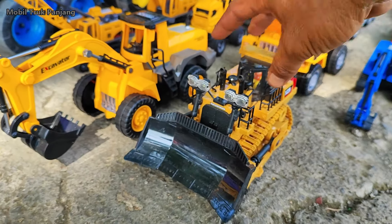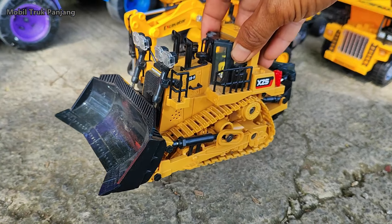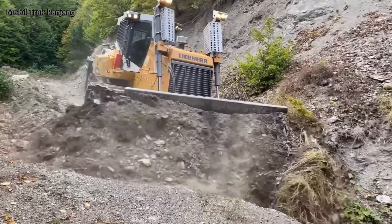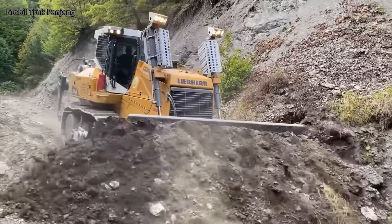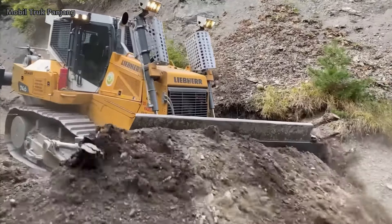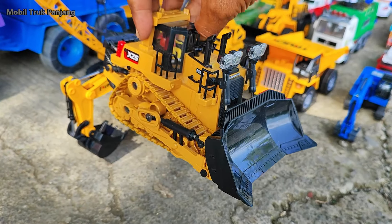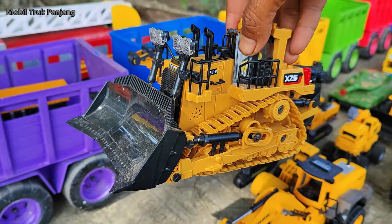Wihihi, lihat teman-teman! Yang ini bulldozer. Wow, besar sekali! Kita muat!